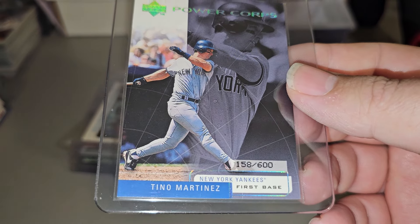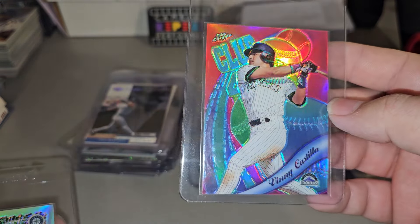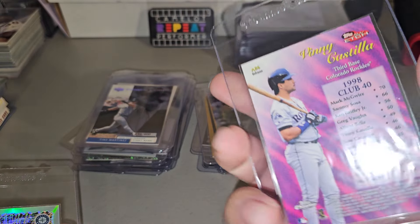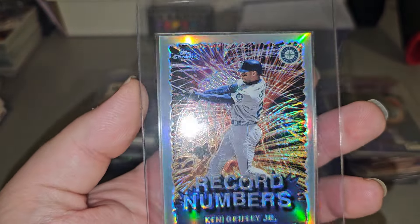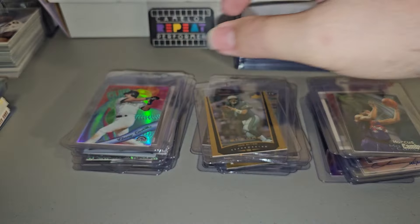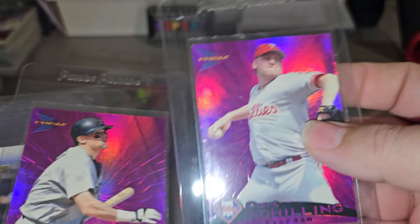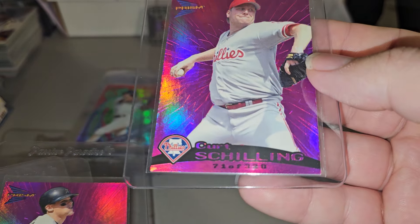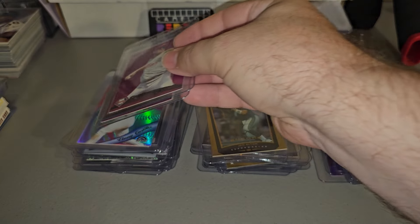Vinny Castilla. Topps Chrome Refractor. Record numbers. Griffey refractor — pretty sweet. But I got all these listed in the past couple of days. I do enjoy listing cards. Kurt Schilling, number two, 320. And Biggio, number two, 320.